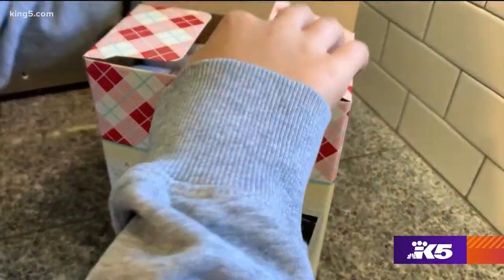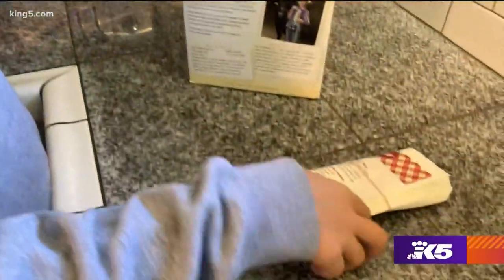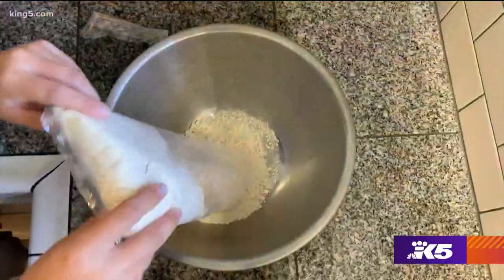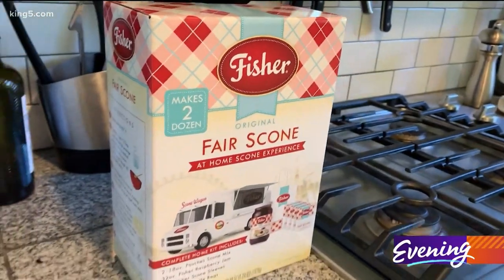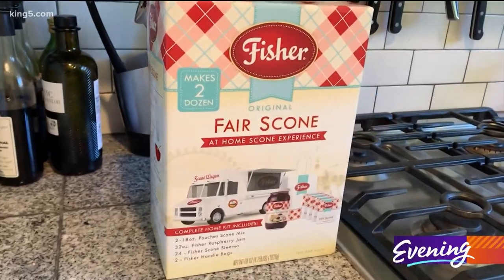But now it's inside this box — an at-home kit for Fisher Fair scones. There's the mix and the jam and the most fun part of all: the sleeves that you get them in at the fair, and even the scone bag. A piece of the Puyallup in one package.